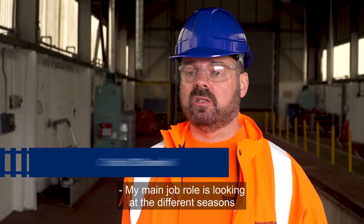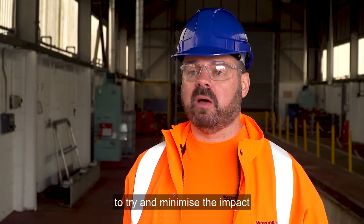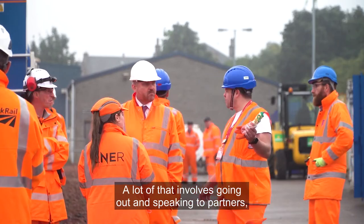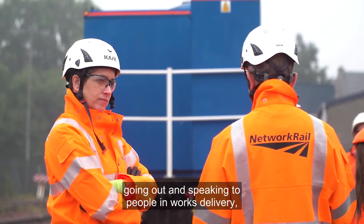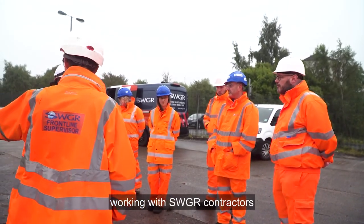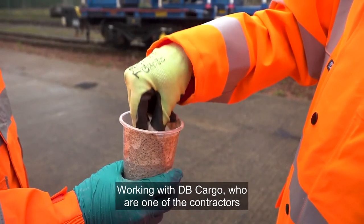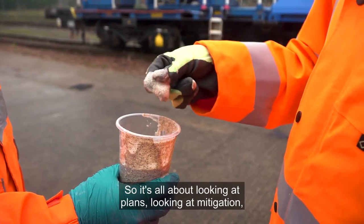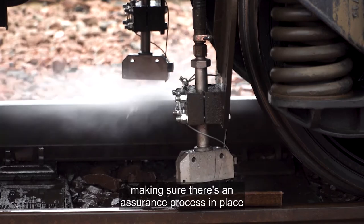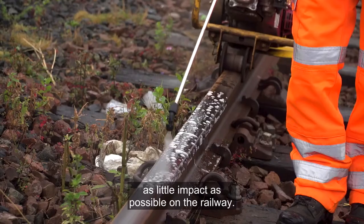My main job role is looking at the different seasons and trying to put mitigation in place to minimise the impact that the weather has on the railway. A lot of that involves going out and speaking to partners, delivery units, and people on works delivery, working with SWGR contractors we've got in place for autumn, and working with DB Cargo, who are one of the contractors we use for the RHTT trains. So it's all about looking at plans, looking at mitigation, and making sure there's an assurance process in place to make sure that the season has as little impact as possible on the railway.